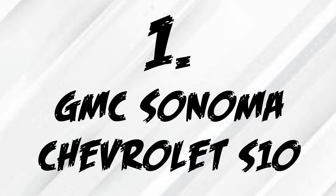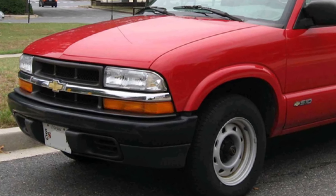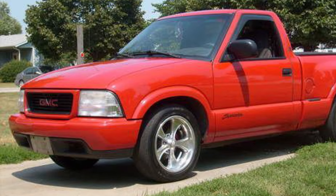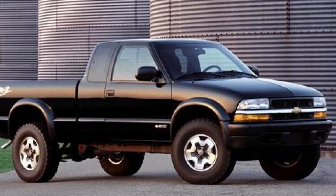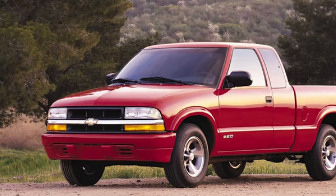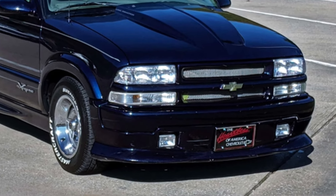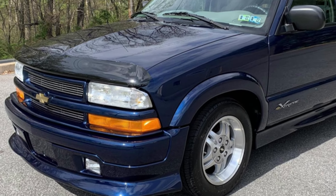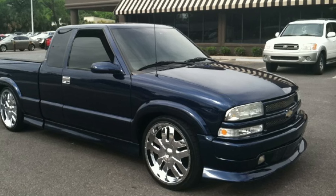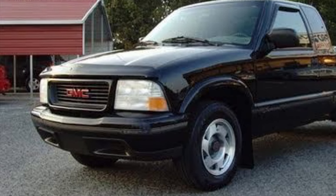For the first entry, we have the GMC Sonoma and Chevy S10. These two trucks are exactly the same — the only difference is their fronts, their headlights and grilles look different. They both come with a 4.3-liter V6, which makes 190 horsepower and 250 pound-feet of torque, paired to either a 4-speed auto or 5-speed manual transmission, going to either a rear-wheel drive or a 4x4 setup. These two trucks, which are really just one truck but rebadged, are amazing in every way.